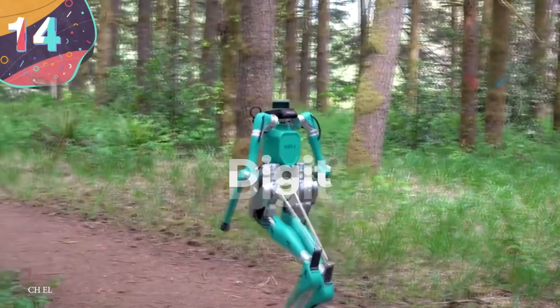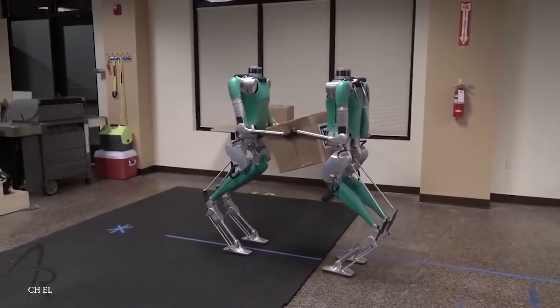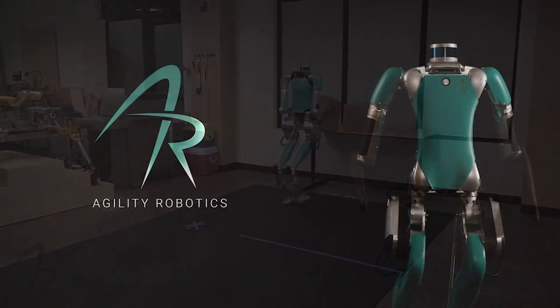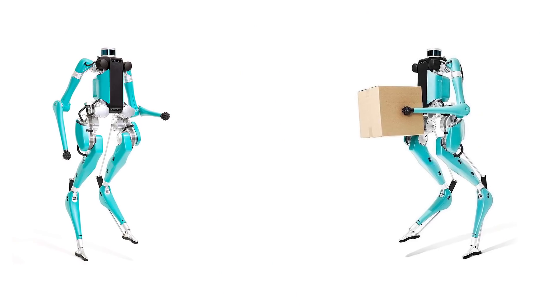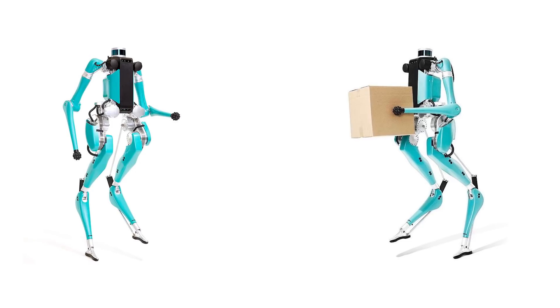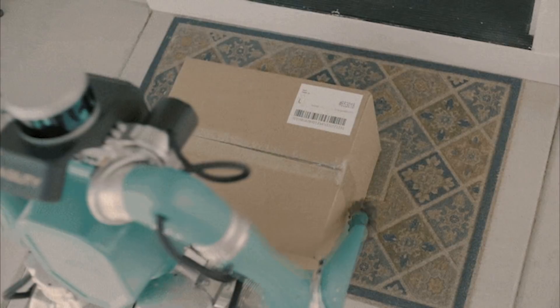Number 14: Digit. A simple name for a sophisticated machine, Digit is the latest project from Agility Robotics. While it has a humanoid shape, Digit lacks a head, giving it a more frightening look. But its AI system more than makes up for it. Its AI and machine learning technology allows it to walk upright, climb up and down stairs, walk over different types of terrains, and navigate obstacles.